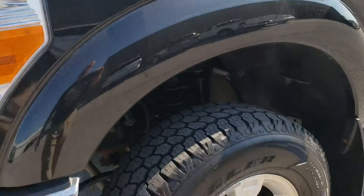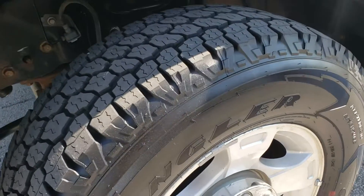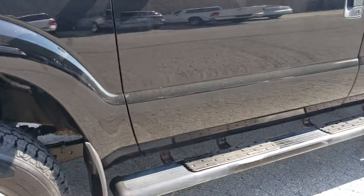It just came in. Brand new tires on it — check those out. Running boards in great condition.